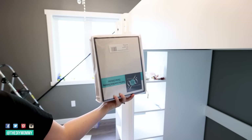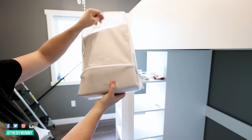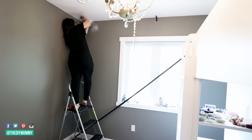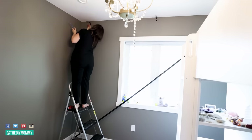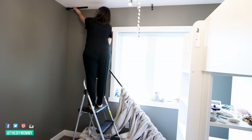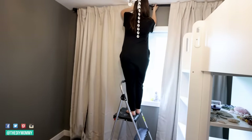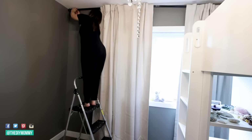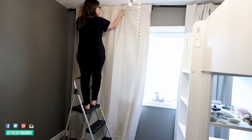I found these linen-look curtains on Amazon — they are thick and beautiful, and I'll leave a link in the description box. I bought four panels to make a really rich floor-to-ceiling look for the window wall. This is one of the ways I'm hoping to make this room feel larger even with the dark walls — having floor-to-ceiling vertical drapes.